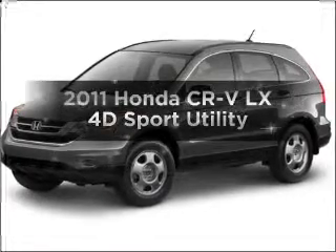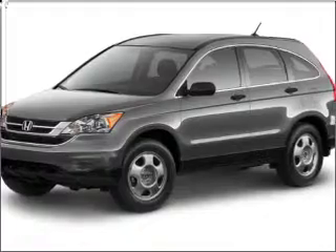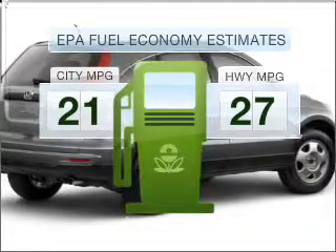Imagine yourself in this 2011 Honda CR-V. If you're looking for an automobile with great attributes, look no further. Save your money and make fewer trips to the gas station when driving this fuel-efficient vehicle.